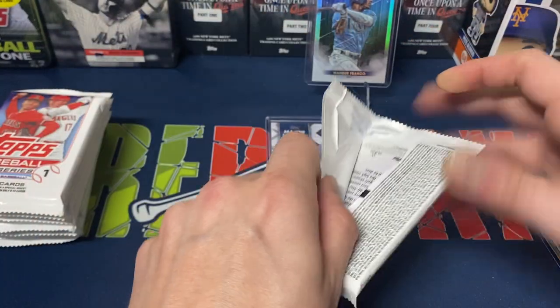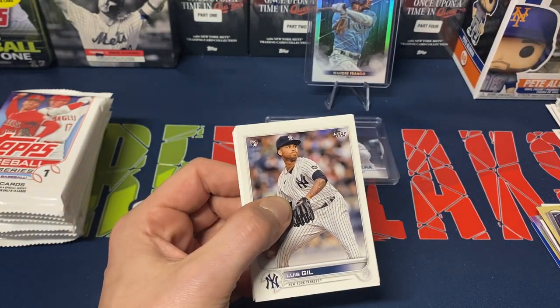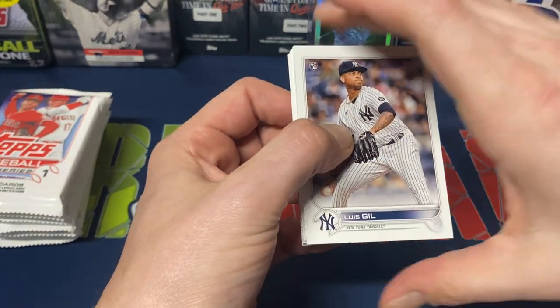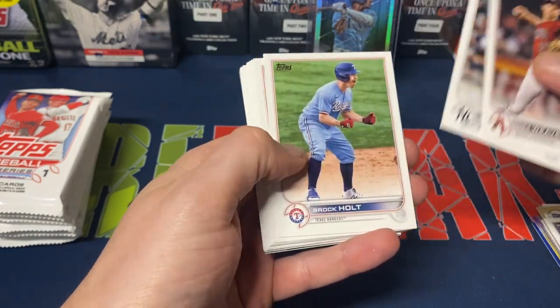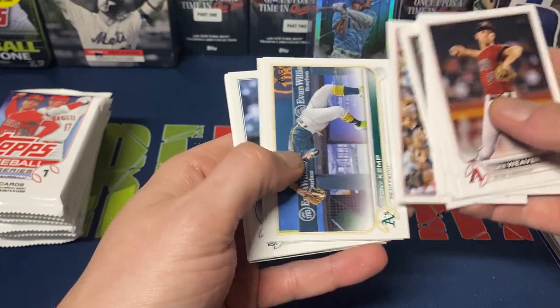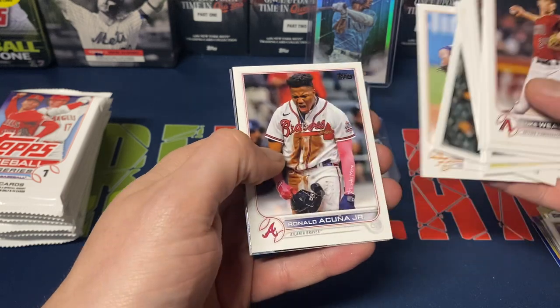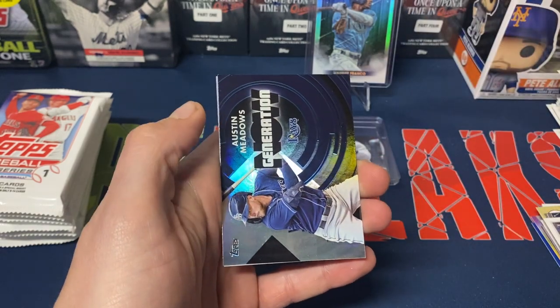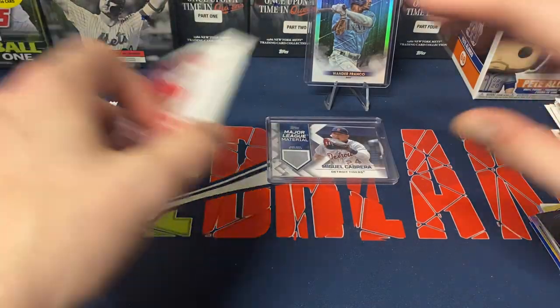No numbered parallel cards, but we get a patch card which is nice — definitely not complaining about that. Louis Sclafani rookie, Luke Weaver, Gerrit Cole, Brock, Rockies, Diamondbacks, Tony Kemp, Kalanick, Ty France, Matthew Boyd, Austin Meadows, Framber Valdez, Cooney Jr., Generation Now Austin Meadows, and Mike Trout Stars of MLB.